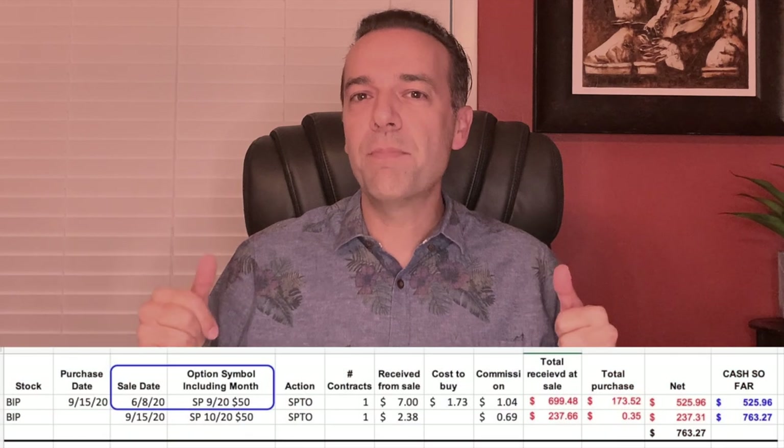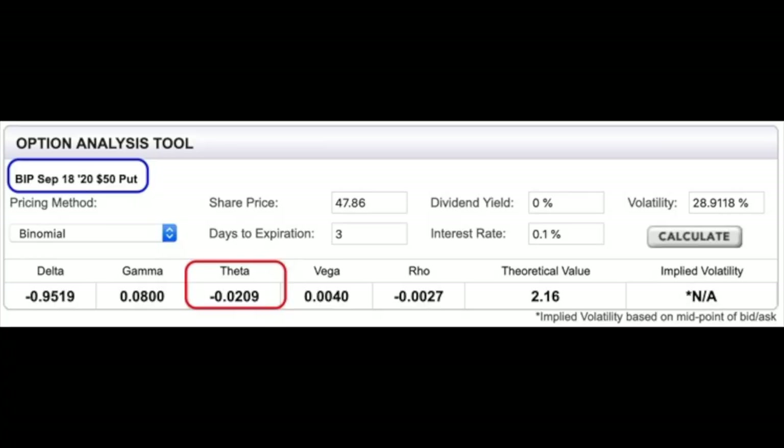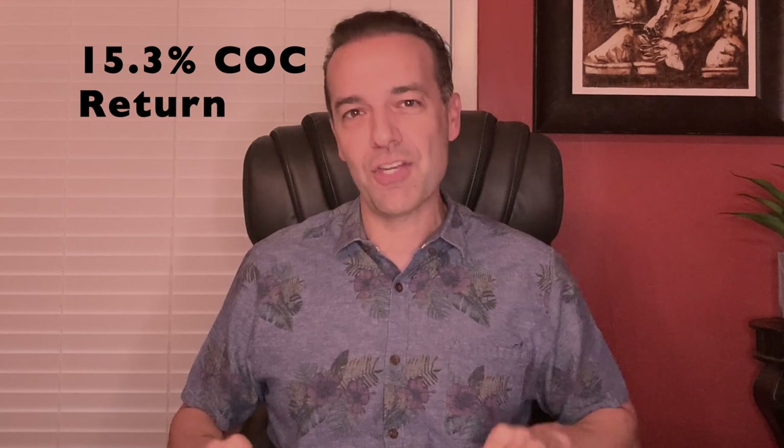The same strategy applies if the put option you sold is in the money. Here's an example in Brookfield Infrastructure Partners (ticker BIP). Several months back, we sold the $50 September 18th put option, which expires in three days. We don't necessarily want the option assigned to us, so we had a roll order to move this September $50 put out to the October 16th $50 put. The September $50 put had right at $0.02 per day of time decay left, while the October 16th $50 put has a little over $2.30 per day. So we bought to close that option and sold to open the same $50 strike expiring October 16th, receiving $0.65 per share — a 15.3% cash-on-cash return.